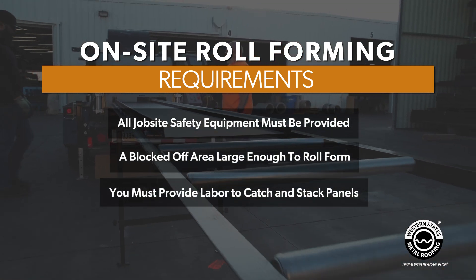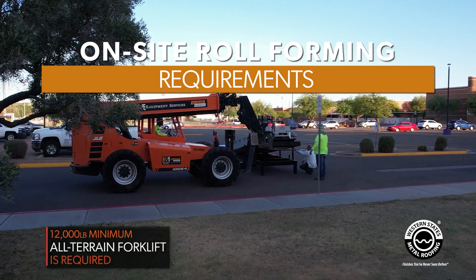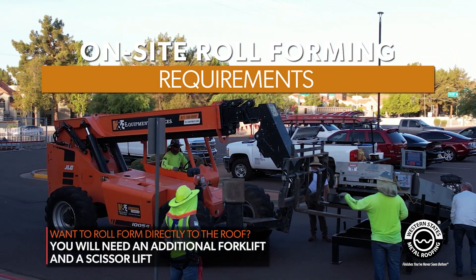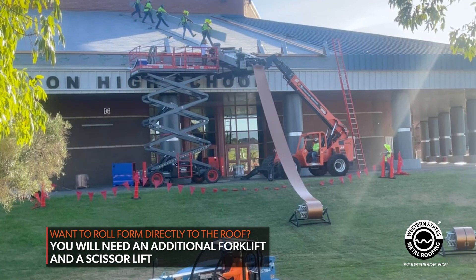You are responsible for providing labor to catch and stack panels. You must provide a 12,000 pound minimum all-terrain forklift. If you need this material shot up to your roof, Western States Metal Roofing can provide a carriage to accommodate that. However, there will be additional costs for a scissor lift, additional forklift, and more manpower.